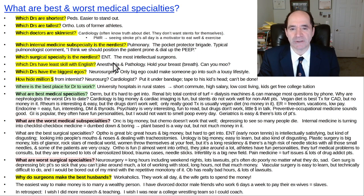What surgical subspecialty is the nerdiest? ENT — they're the most intellectual of the surgeons. What doctors have the least skill with English? The ones that have to talk to patients the least, which is probably anesthesiology, pathology, maybe radiology.